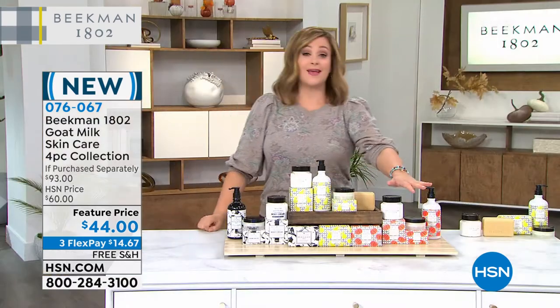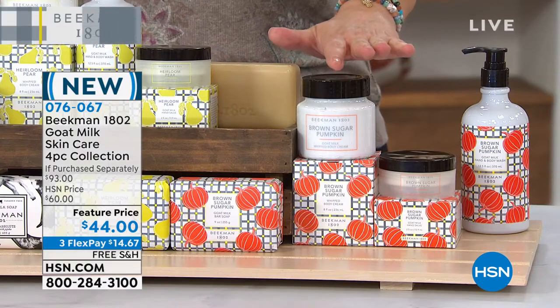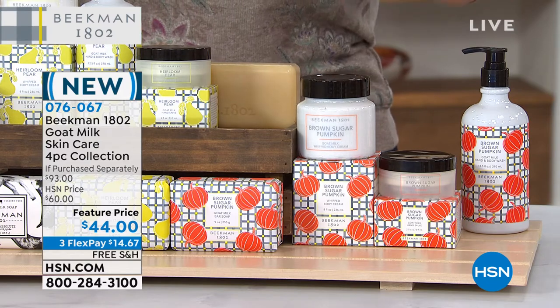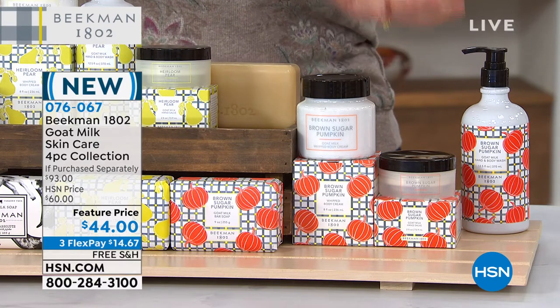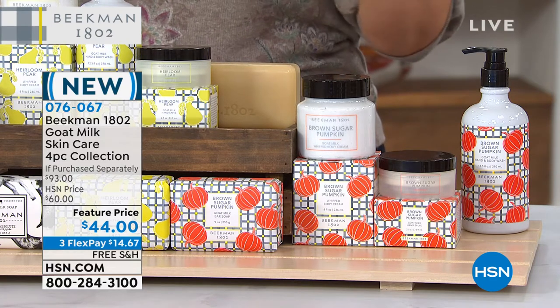If you want that pumpkin, you have got to be ordering now — it will be the first to sell out. It's a four-piece collection for $44 today. Remember, just the whipped body cream alone is $38, and the bar of soap on its own is another $15. We are well over the retail price, and you're getting the salve and the wash included.